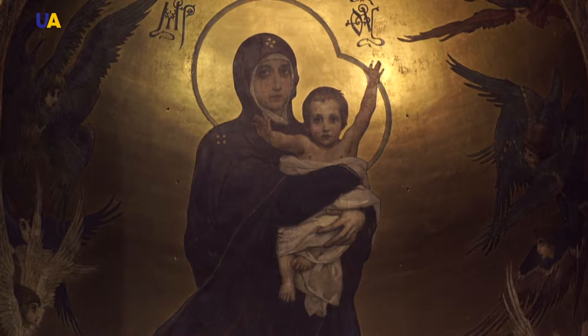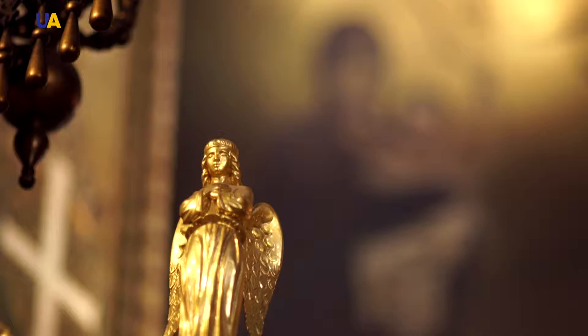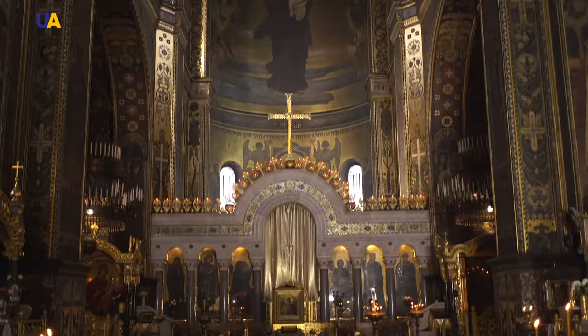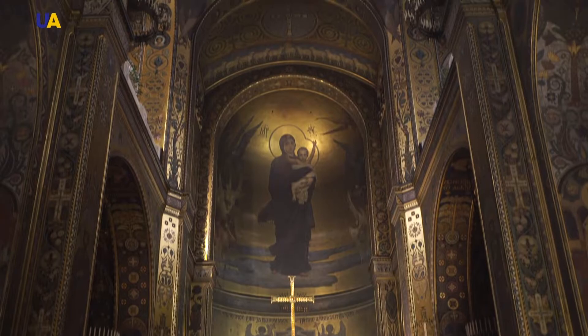A golden background, dark blue — almost black — clothing of the Virgin Mary, and the Divine Child Jesus adorned in white. The first large image which people see entering the cathedral is the Blessed Virgin Mary, located in the apse above the main altar. This is the image of the Mother of God with the Divine Child.